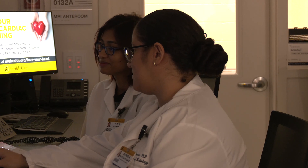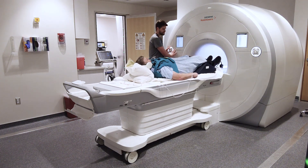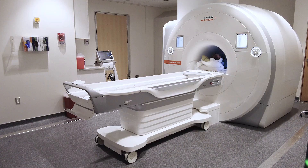Xenon MRI helps better evaluate lung diseases such as cystic fibrosis, asthma, COPD, and cancer. The patient inhales the gas while the MRI unit scans the lungs, and the process takes only 10 to 15 seconds.